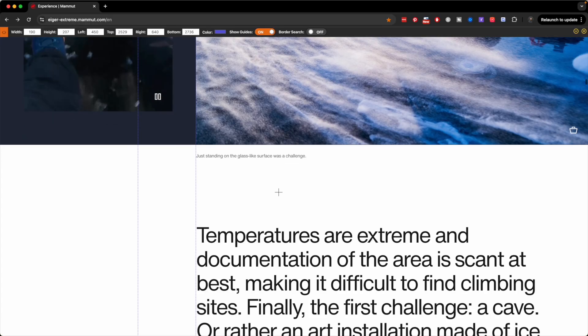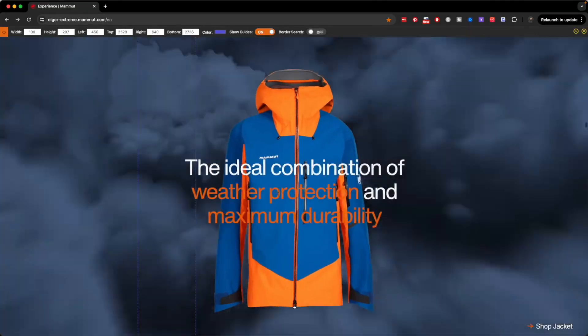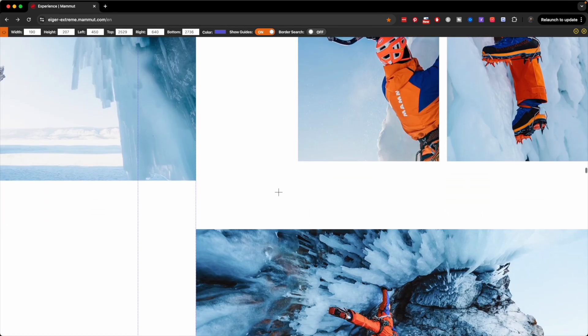Experts align key elements horizontally across the entire page, from hero to footer, creating flow and harmony. Think like an architect, not a decorator.